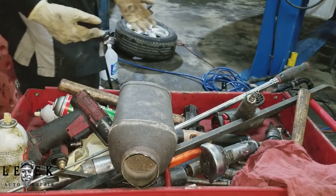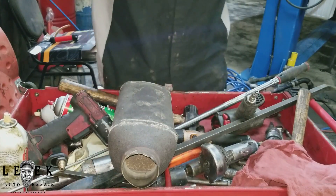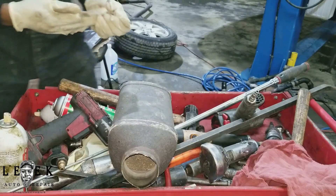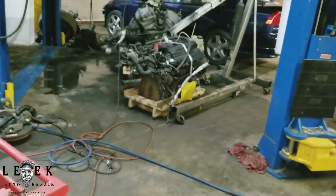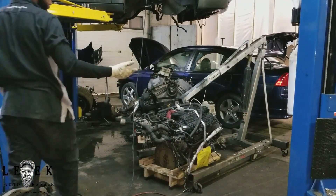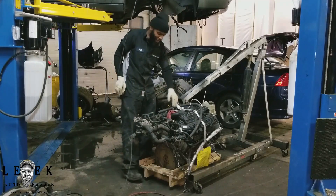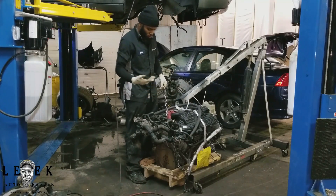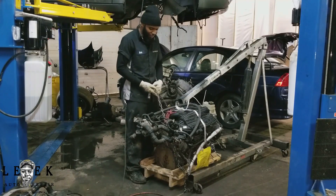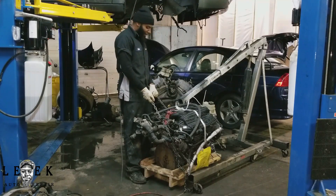This is what your clogged catalytic converter looks like. I hope you guys learn from this — after watching, once you get symptoms like I described, you'll know what to do. Make sure you hit the like button and subscribe. I'll be doing Part 3, probably covering being organized and timing when doing engine and transmission jobs from start to finish.